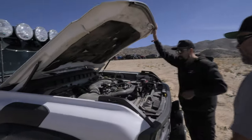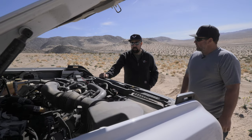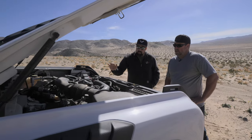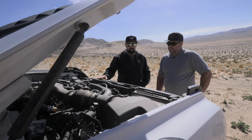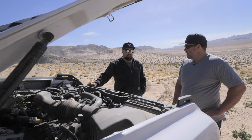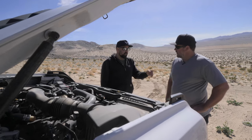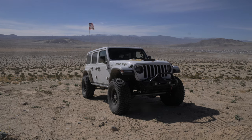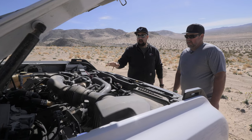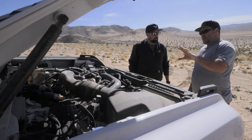Under the hood is the 3.0 twin-turbo EcoBoost, factory rated at 418 horsepower and approximately 465 lb-ft of torque. A Whipple intercooler has been added — it's larger than the factory unit and flows more air. Combined with a Whipple 91-octane tune — the factory tune runs on 87 — it adds about 50 horsepower. So now with the modification it no longer runs on 87, but on 91 octane.